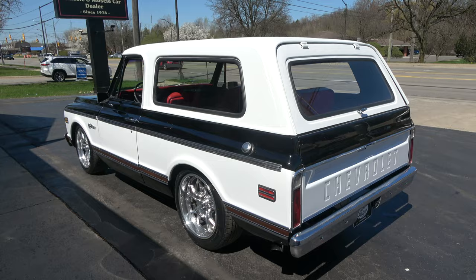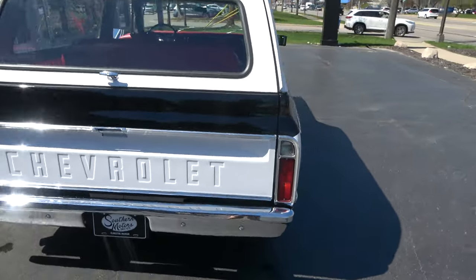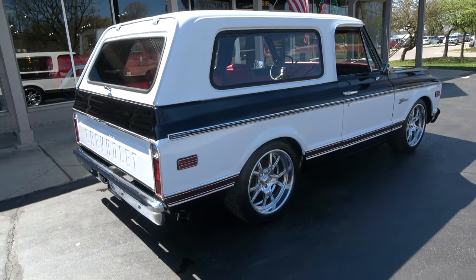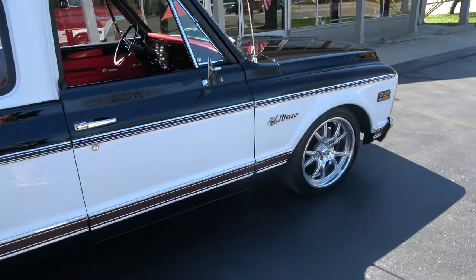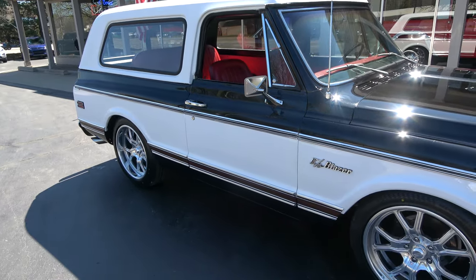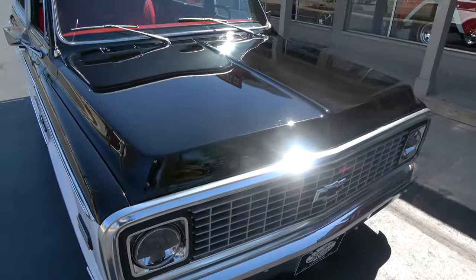We've got a big K5 that's lifted up and I refuse to even put the top on it, but with this little two-tone color combination it actually really looks good. I'll be honest — if I took this thing home, I'd take that top off, stick it up in my rafters, and never put it on, because they are super cool with the tops off. 20-inch American Racing wheels all around, ZR-rated rubber, killer color combination — tuxedo black and white. It's got the white fully removable top and all new red vinyl interior. This one screams my name.